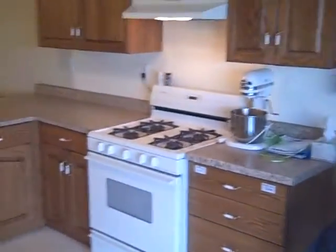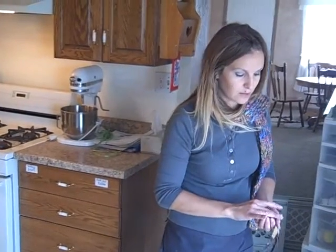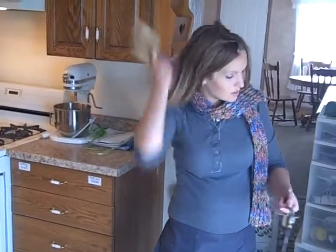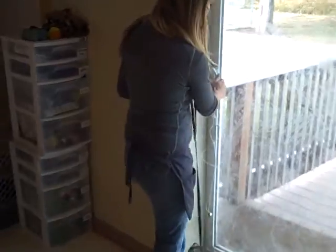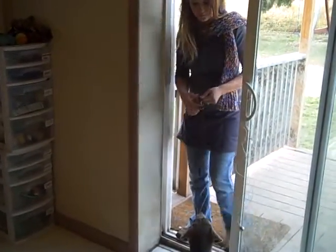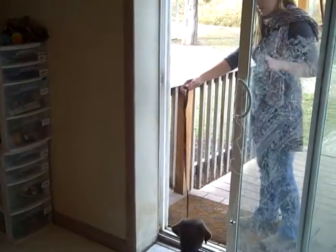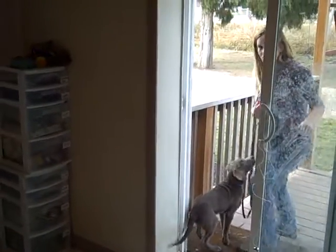We're going to go ahead and use this time to take her out to go to the bathroom. I usually talk about house training at the end, but she's rung the bell — she's touched the bell with her nose — and that's what she's been taught to do. I'm going to show you how to respond to that. Go ahead and take her by the leash, and I'll show you her doorway manners while we're here too. Stay. Okay. Good girl. We'll go ahead and go out to the potty area.